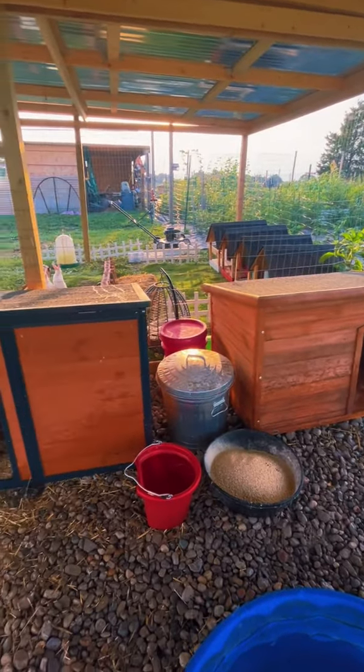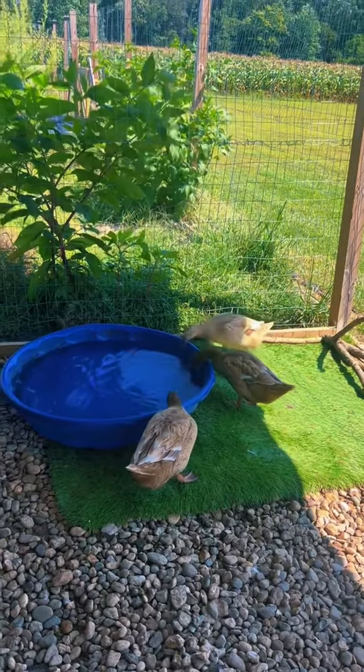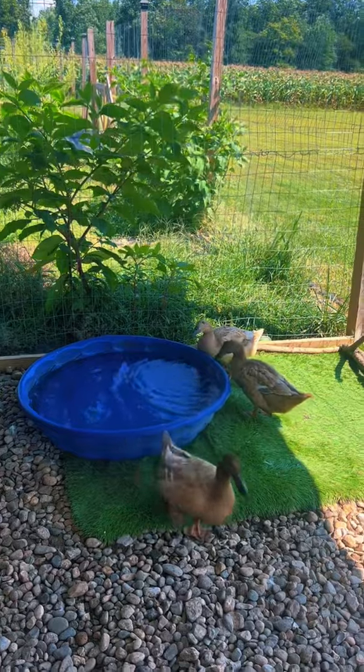We have two quack houses — we wanted enough room for future quacks. We have a turf grass mat and a baby pool, mostly for drinking.